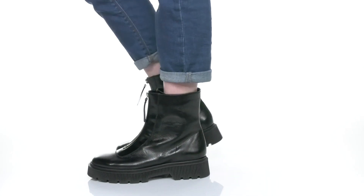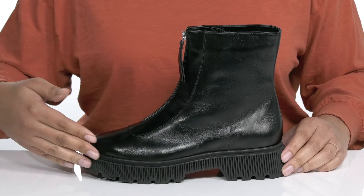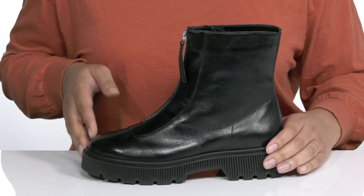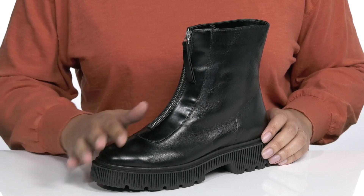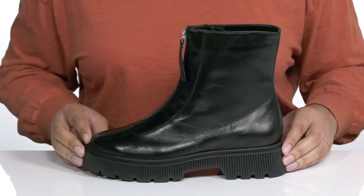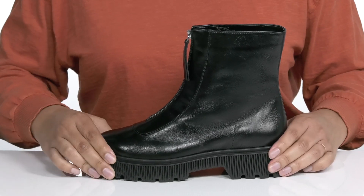You're set up for chic weekend looks when you wear these cute boots by Kurt Yeager. They feature a leather upper with a round toe silhouette and a zip-up closure going up the vamp for a secure fit. These have a very bold look with a contrasting midsole, giving it a bit of edge.